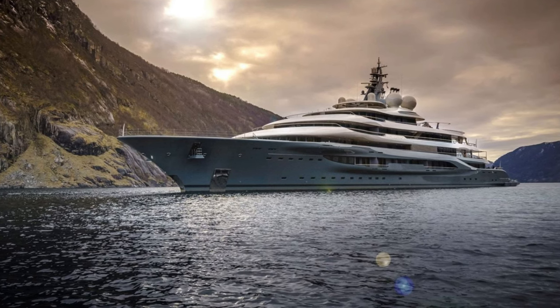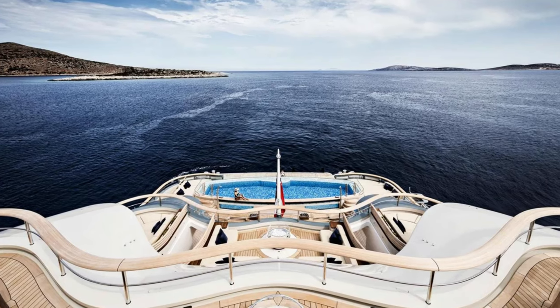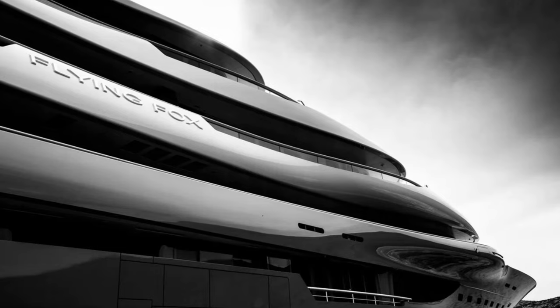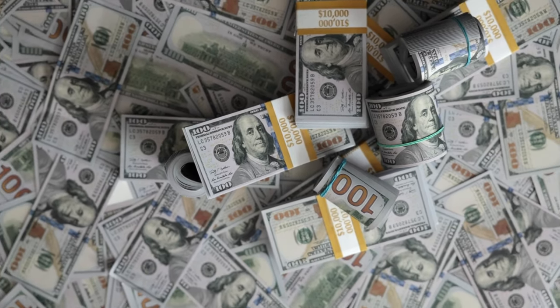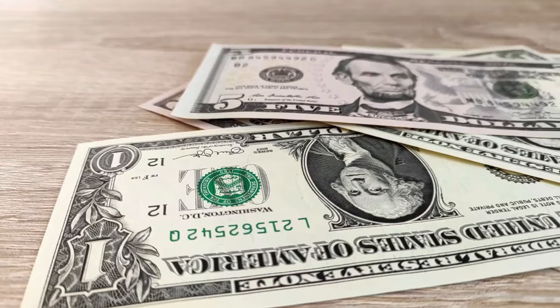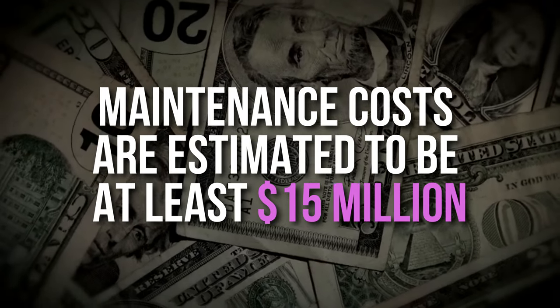The Flying Fox is a floating metropolis with a vast selection of opulent amenities. The superyacht has two helipads that can be turned into dance floors, a cinema, and a 40-foot pool. Built by Lürssen in 2019, the Flying Fox is worth around 400 million dollars, with annual maintenance costs estimated at at least 15 million dollars.